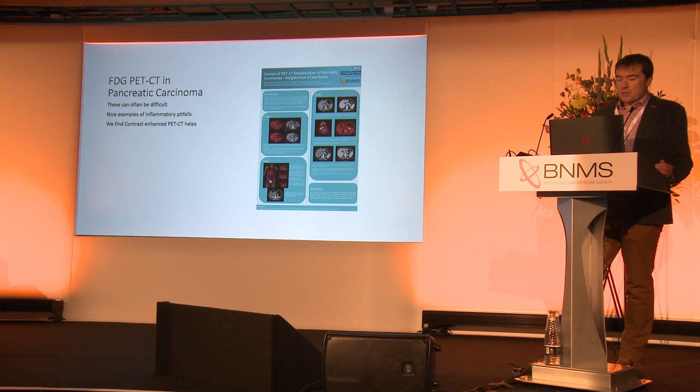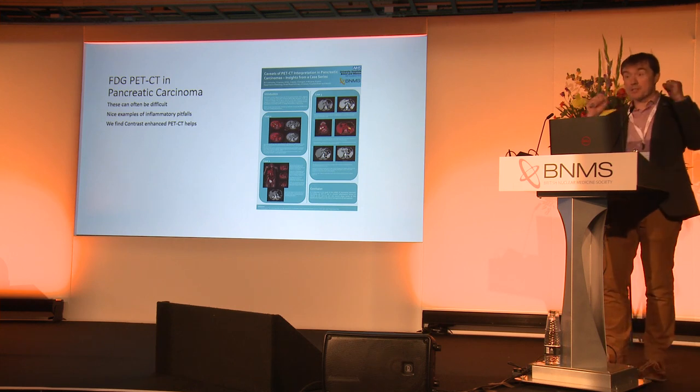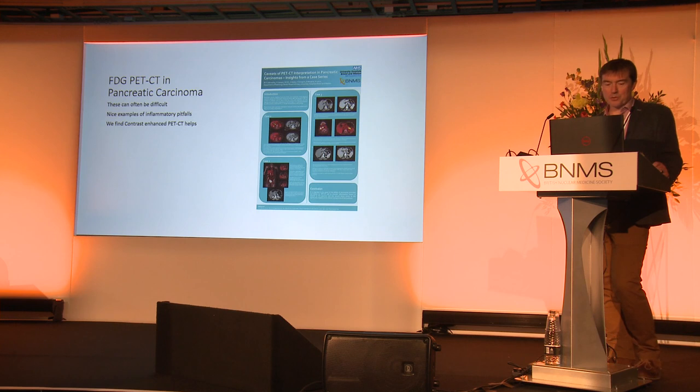There are two reasons to include this poster. One is that pancreatic carcinomas are a tricky area — often there's very little fat in the upper abdomen, it's difficult to tease it all out, and as they give good examples here, there are a number of inflammatory pitfalls that you can fall into when reporting this, and we find contrast-enhanced PET-CT helps. The other reason is it's from my colleagues in Bristol — big up the West Country, just putting it in as our local neighbours and friends.